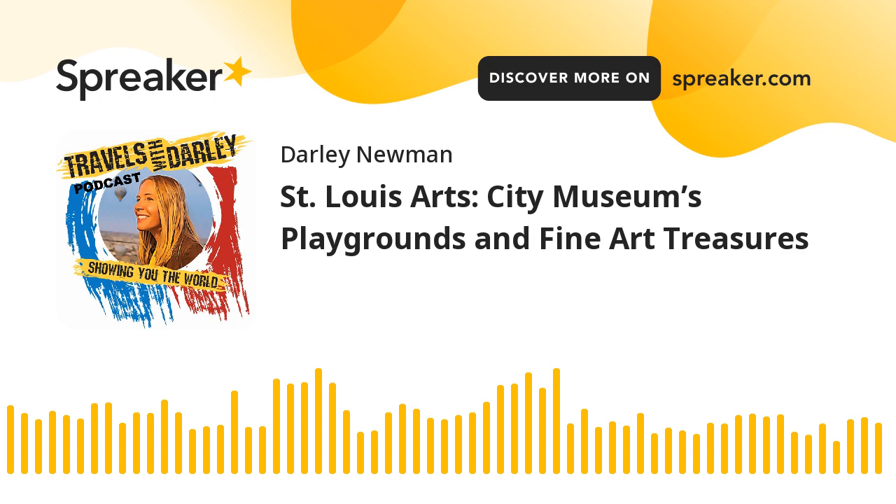At St. Louis' City Museum, adults and kids are encouraged to get interactive inside, and even on the roof of this 600,000-square-foot former shoe factory celebrating found goods. We're exploring one of the coolest museums I've visited to date — City Museum — along with the diverse and splendid works at the St. Louis Art Museum in Forest Park. In this Travels with Darlie podcast, we go around the world with locals as the guides, exploring art, history, food, culture, and adventure. And this week's podcast takes us to St. Louis, Missouri.